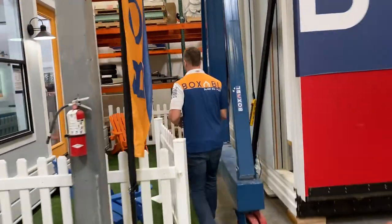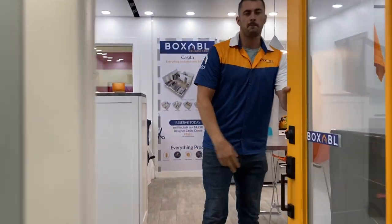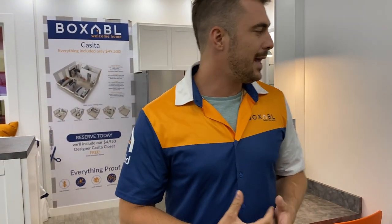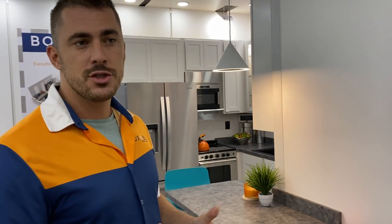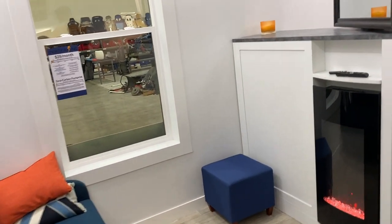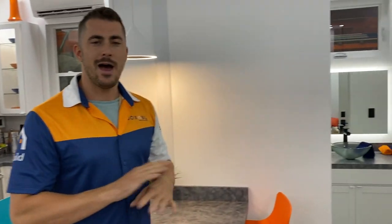What we're building here is just a room module — we can fit it out with anything inside. This one's a little studio apartment, and the cool thing is when it unfolds from the eight and a half foot footprint, it's done. The kitchen, bathroom, electrical, flooring, and HVAC — everything is done in the factory. That means super easy install on site.